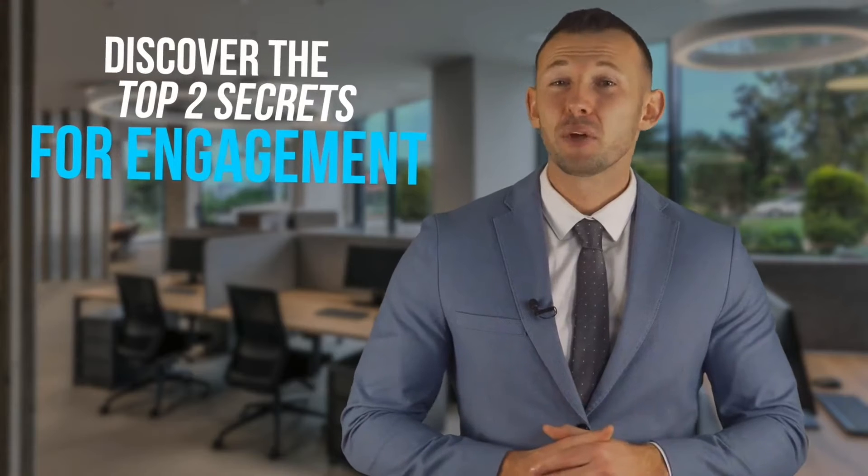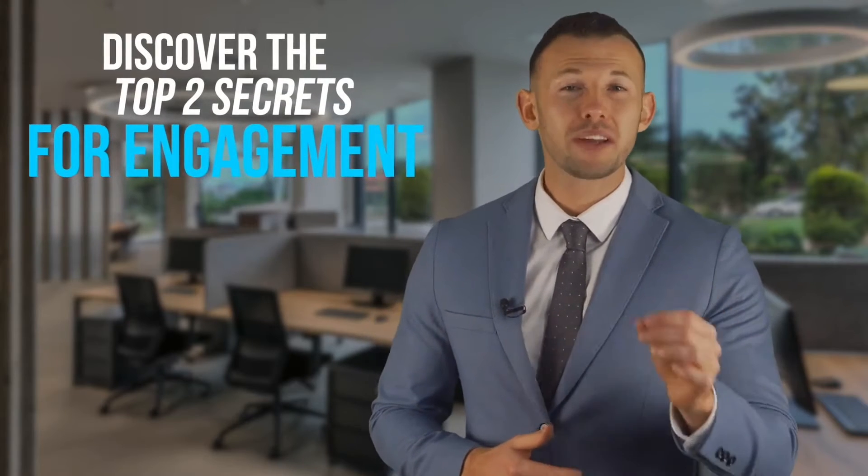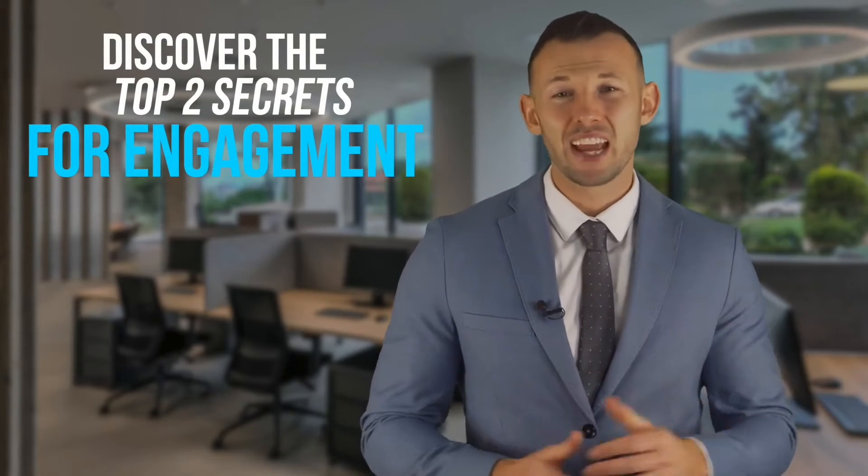Today you're going to discover two secrets to create highly persuasive videos that get tons of engagement.